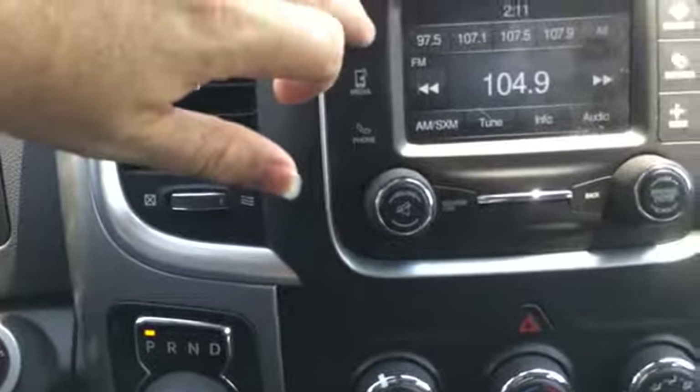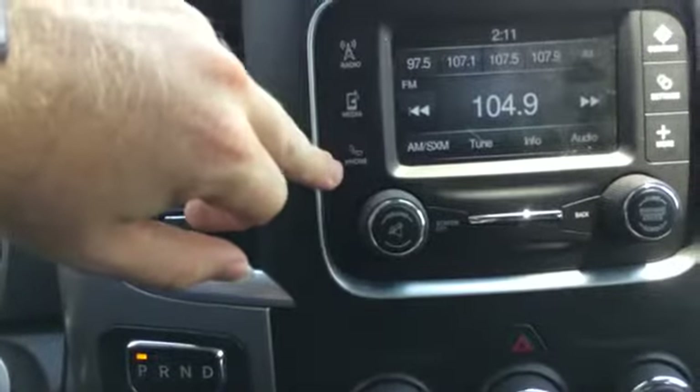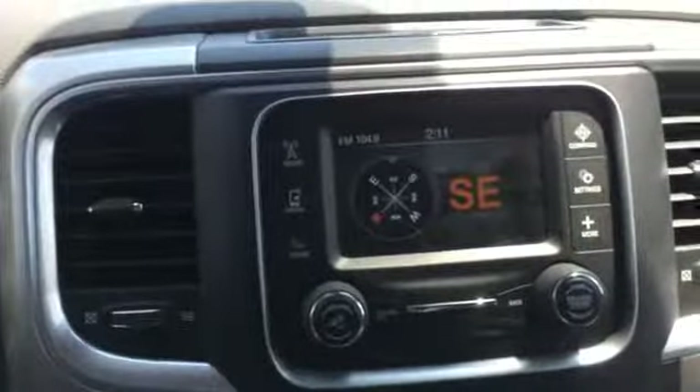AM, FM, XM I believe, and Bluetooth. We've got a little compass there.